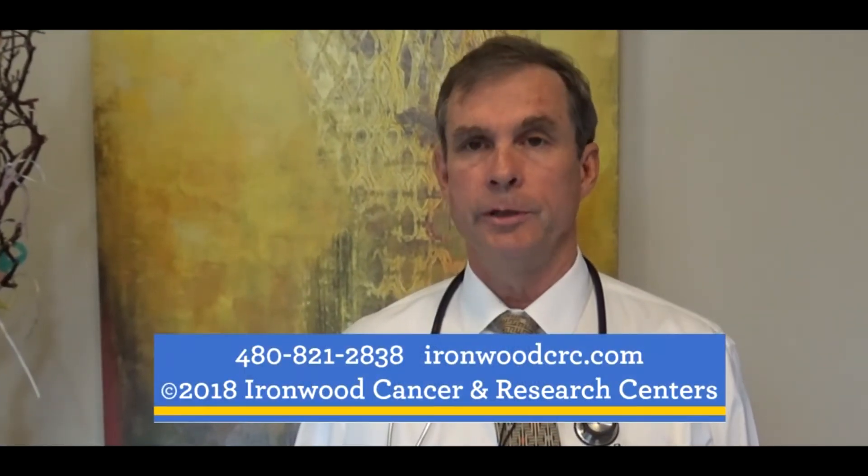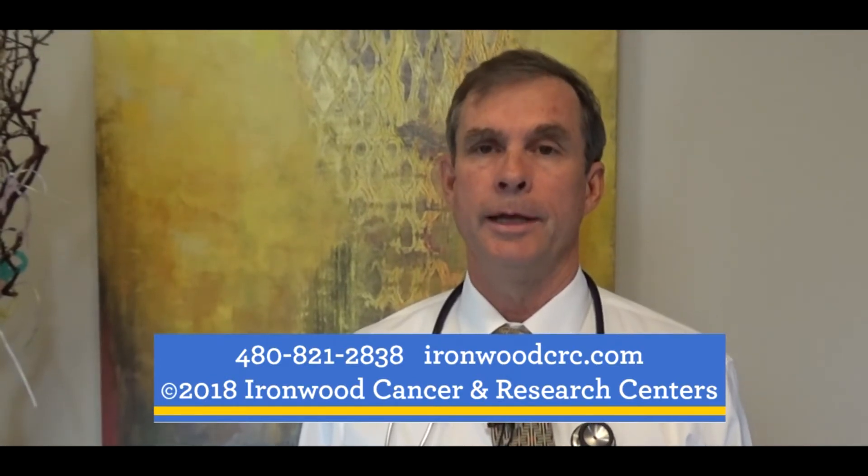For other types of lung cancers, there also are very effective treatments available. For more information, you can contact Ironwood and ask for a consultation with one of the radiation physicians.